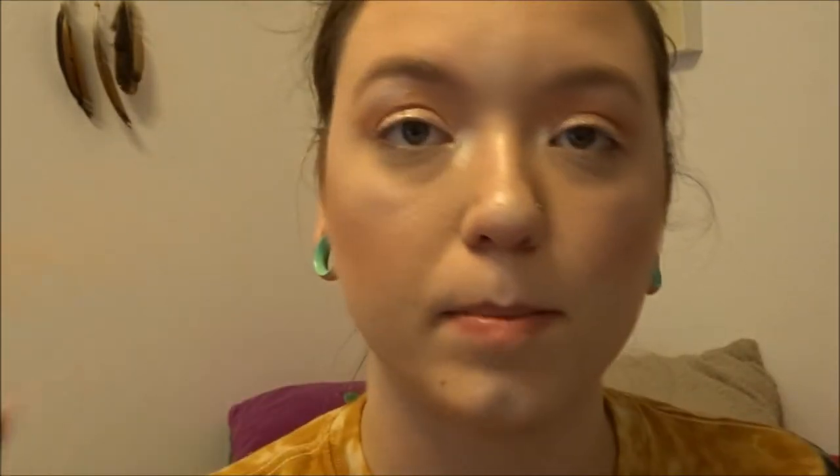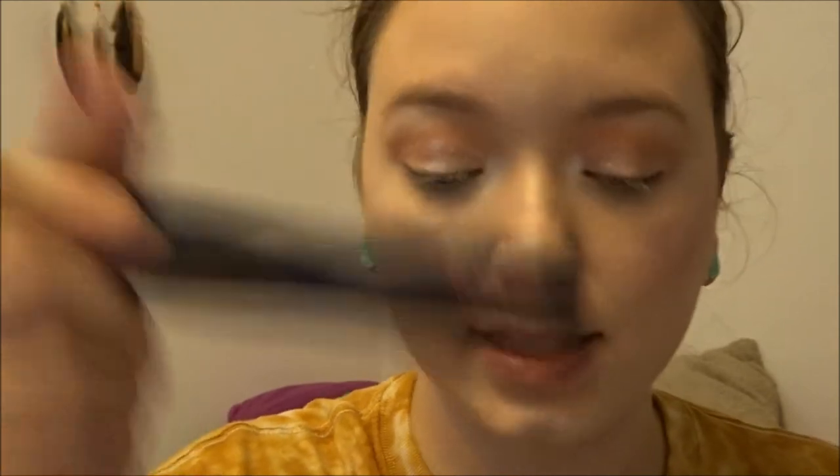Going back to my buffing brush to just clean things up, and then I'm going to take my Smashbox X-Rated mascara.